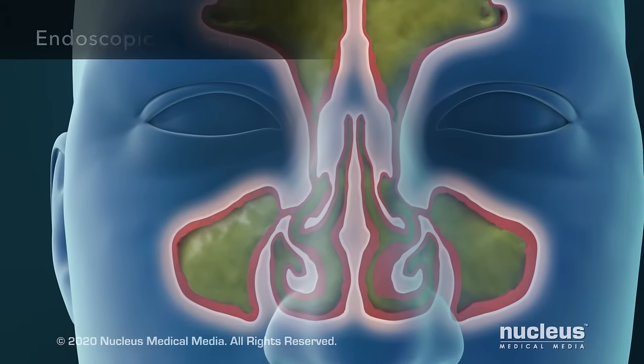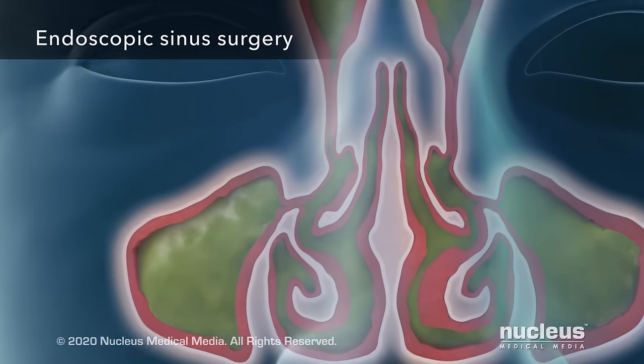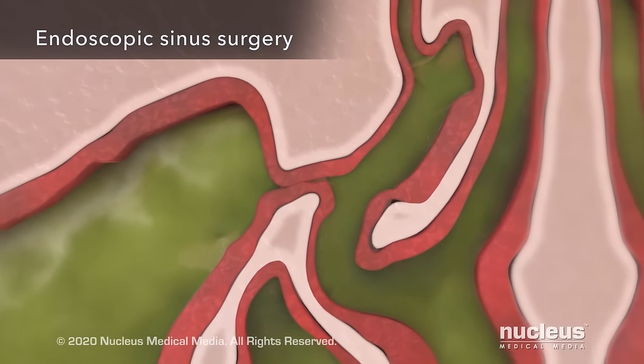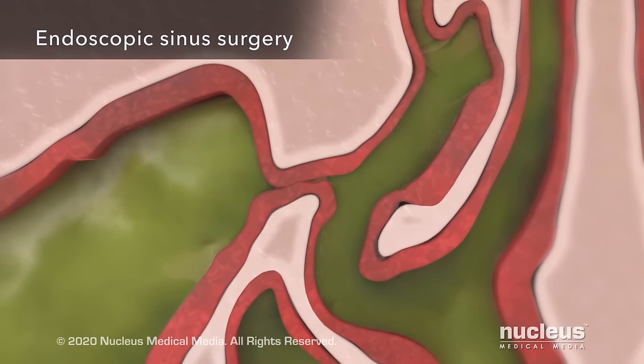If medication or other treatments aren't helping, your healthcare provider may advise you to have surgery. Endoscopic sinus surgery is the most common procedure for chronic sinusitis.